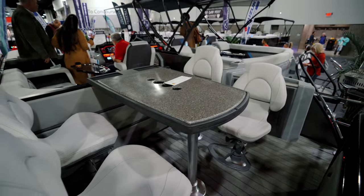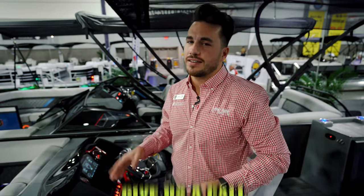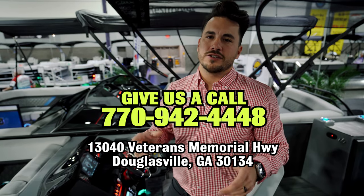I wanted to keep this video quick so I didn't go into as much depth as I could on all of these features, but this boat is loaded and packed. Come see it for yourself — I can spend more time with you, show you all the functions, all the features, and all the luxury this boat offers to get you out on the water.